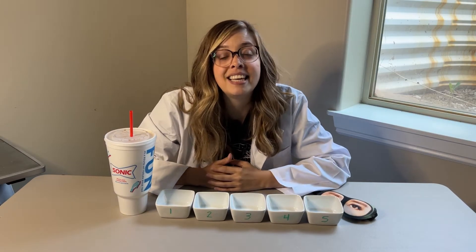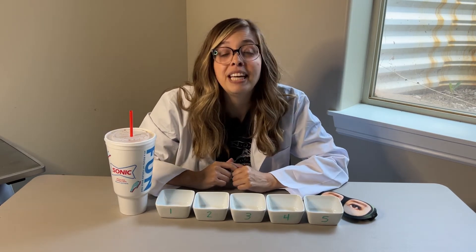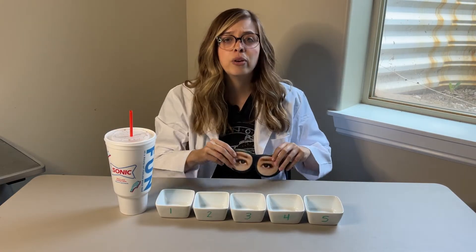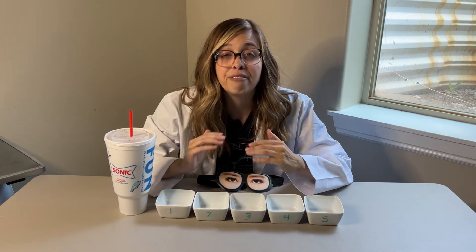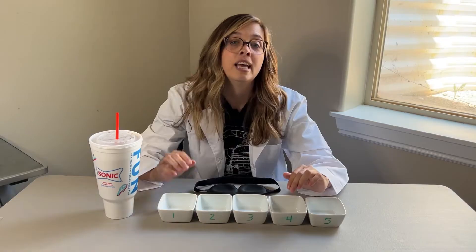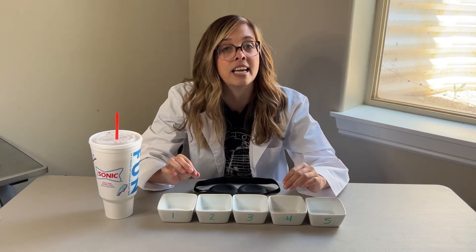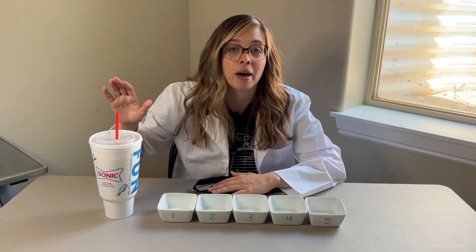What is up taste buddies, it is Maisie and today we are munching on some peach rings — we are going to find out which one is the best and we are going to be doing a true blind taste test. My husband is going to help me out. I've got five different brands of peach rings. If this is your first time here, you should know that I have highly skilled taste buds. We are in the science lab, I've got my lab coat on, and I have got my Diet Coke as my palate cleanser.